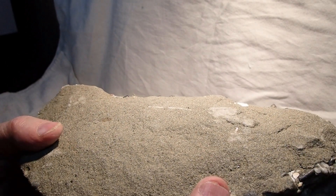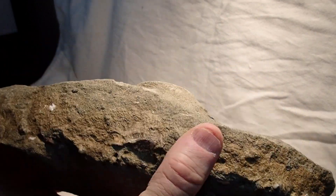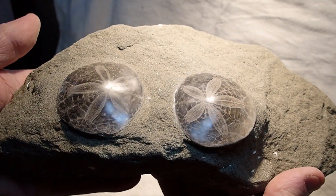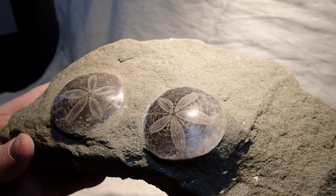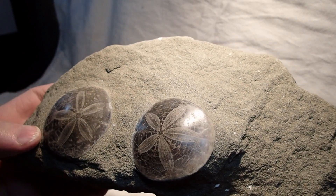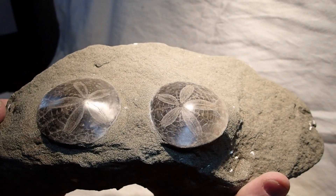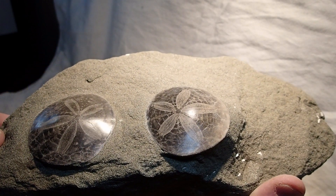But I brought this rock home for the top side — two beautiful echinoids that somehow changed color with some black. I don't know if that's magnesium, I don't know what that is, but it made the flower pattern stand out quite nicely, which is why I kept it.